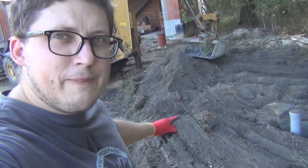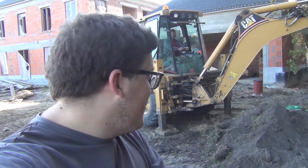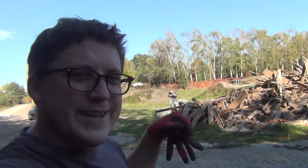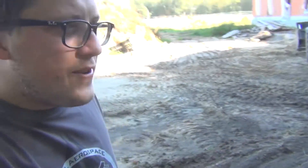We're backfilling this section with some topsoil that we got from digging up the road. We laid it over there in the field — those little bumps you've been seeing — and now we've collected some and we're backfilling on top of here so grass can grow and stuff like that.